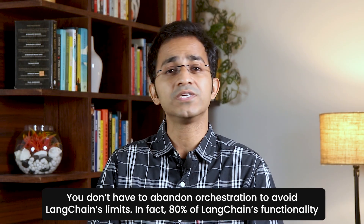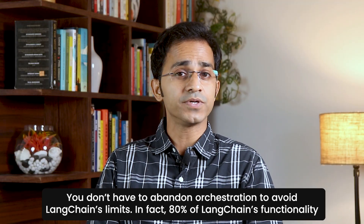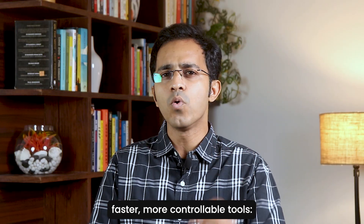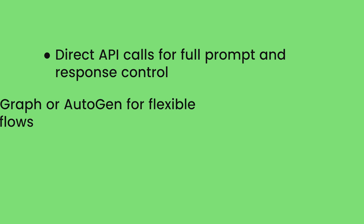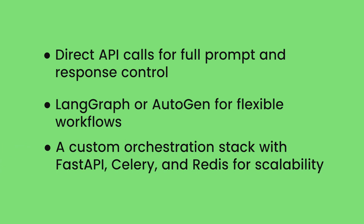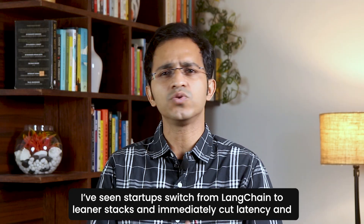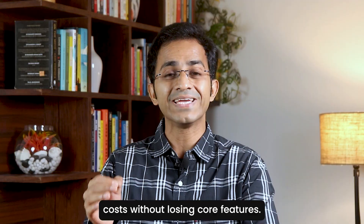You don't have to abandon orchestration to avoid LangChain's limits. In fact, 80% of LangChain's functionality can be replicated with simpler, faster, more controllable tools: direct API calls for full prompt and response control; LangGraph or Autogen for flexible workflows; and a custom orchestration stack with FastAPI, Celery, and Redis for scalability. I've seen startups switch from LangChain to leaner stacks and immediately cut latency and cost without losing core features.